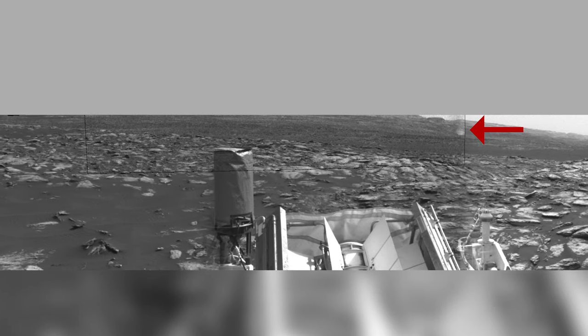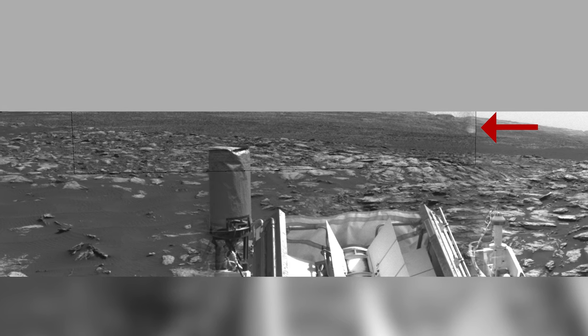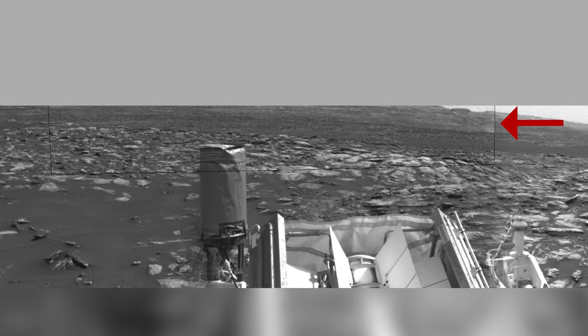In this recording, we can see the dust devil disappear over a hill in the distance. In reality, the dust devils are moving much slower, as the images making up this sequence were taken in intervals of 12 seconds.